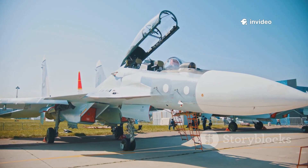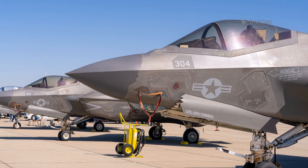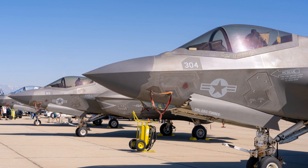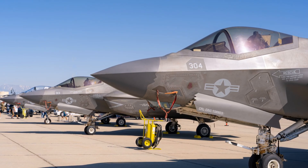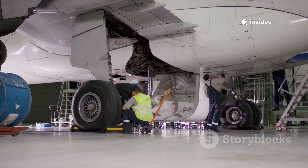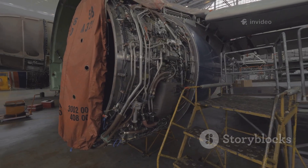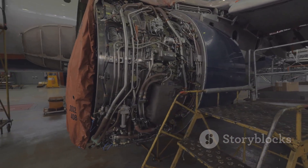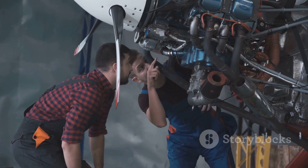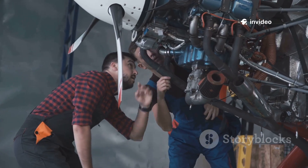Buying a fighter jet is a decades-long financial commitment. The F-35's unit price has dropped to around $80 million, while the Typhoon ranges from $90 to $125 million depending on configuration. But operational costs are where differences emerge — the F-35 costs over $40,000 per flight hour due to complex systems and stealth maintenance, while the Typhoon is generally cheaper to operate at $20,000 to $25,000 per hour.